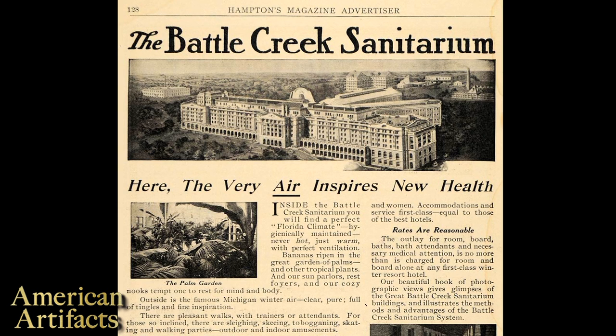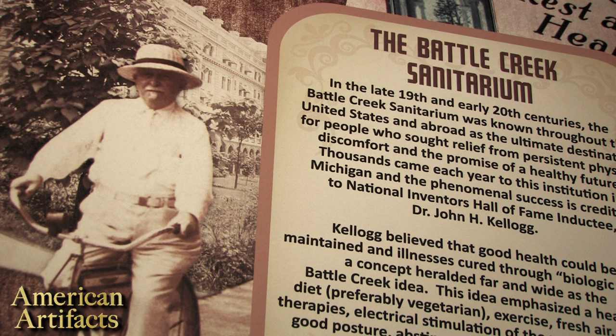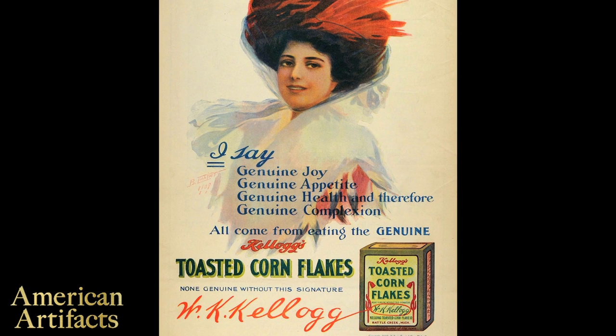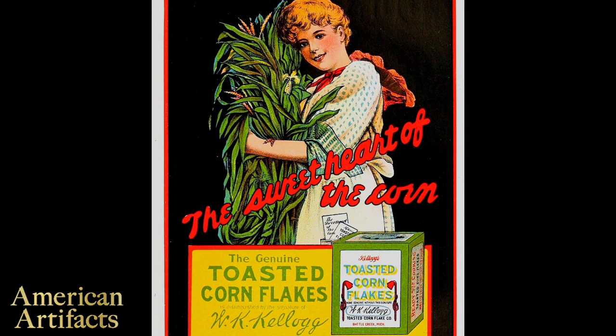The Battle Creek Sanitarium, run by Dr. John Kellogg, was one of the more popular destinations, especially for the well-to-do and the rich and famous. At the Battle Creek Sanitarium, John Kellogg used plenty of cutting-edge techniques to cure his patients. Besides helping to invent cornflakes and several other breakfast cereals in Battle Creek with his brother William, John Kellogg was also interested in various non-mainstream alternative remedies.